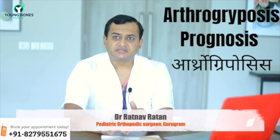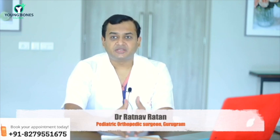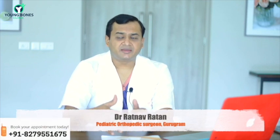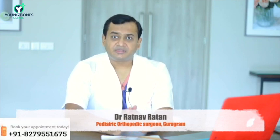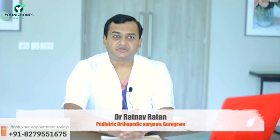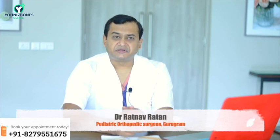These Arthrogrypotic kids should not lose hope — they can be managed very well. Post-operatively, there are chances of recurrence, so even after correction in the first one to one and a half years, deformities of the knee, hip, and foot can recur. They need close follow-up, proper splinting, and bracing to prevent the feet from turning in again. Nighttime splints should be maintained until 14 to 15 years of age or skeletal maturity. There is no reason to lose hope, as we can correct all the deformities and give the child a normal life.